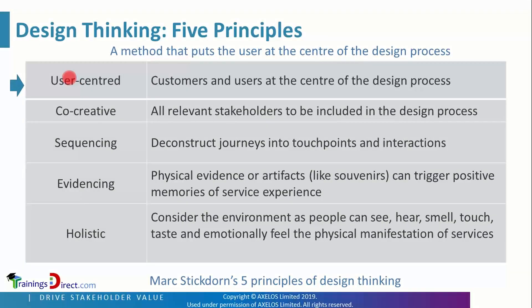Design thinking is a method that puts the user at the center of the design process. It is user-centered, with customers and users at the center. It is co-creative, meaning all relevant stakeholders should be included in the design process.